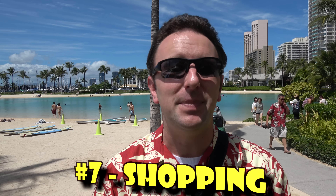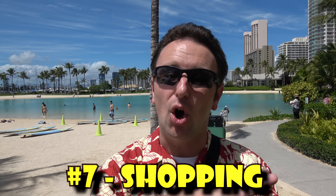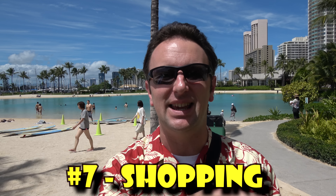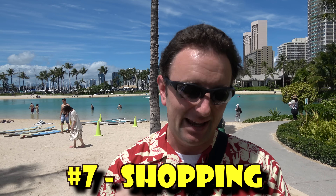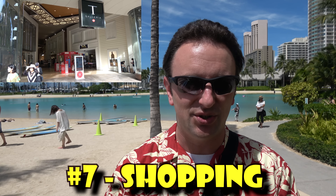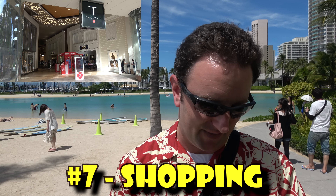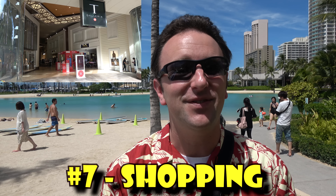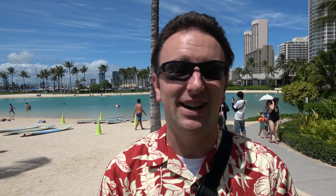Number seven: shopping. Waikiki is shopping central with shops for just about everything. There's the Royal Hawaiian Center, a big shopping mall in the middle of Waikiki, the new International Marketplace, and a DFS duty-free store — which everyone can shop at, not just people traveling to another country. Many stores accept Japanese yen due to the large number of Japanese tourists.